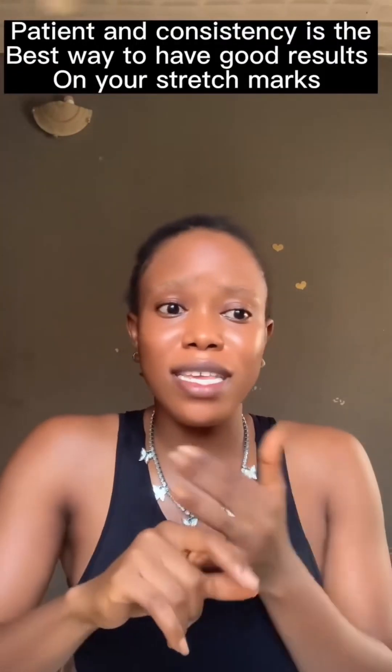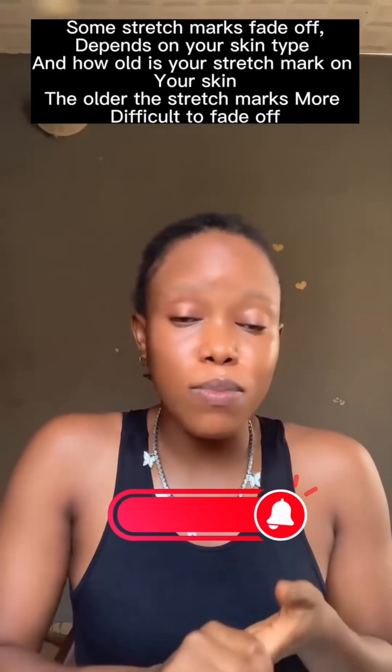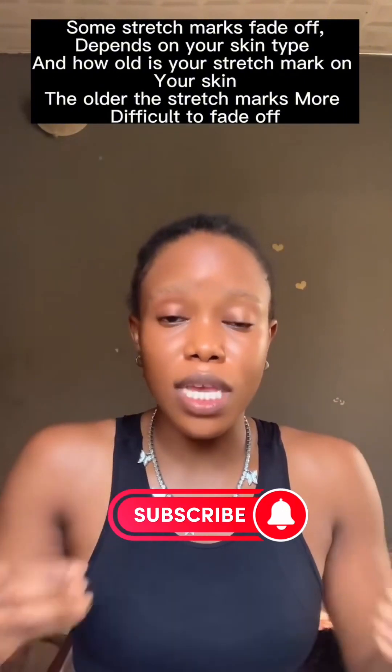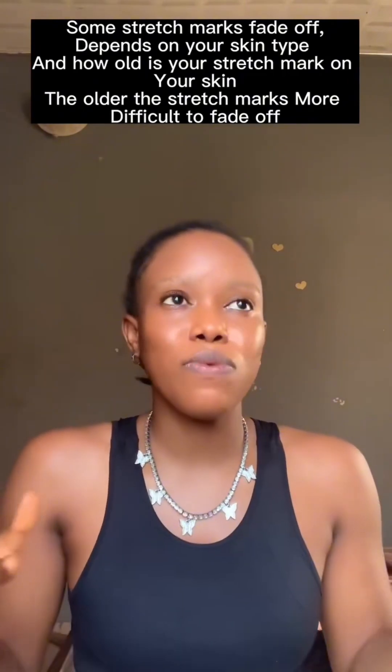So if your stretch mark is one week old, one month old, four months old, six months old — it is just like acne. The longer you leave it, the more difficult it is to resolve. It is going to take more time to get a good result. If you have a stretch mark that's been there for years and you don't see results in one month, it may actually be working — it is helping to reduce its visibility and stop it from expanding further.